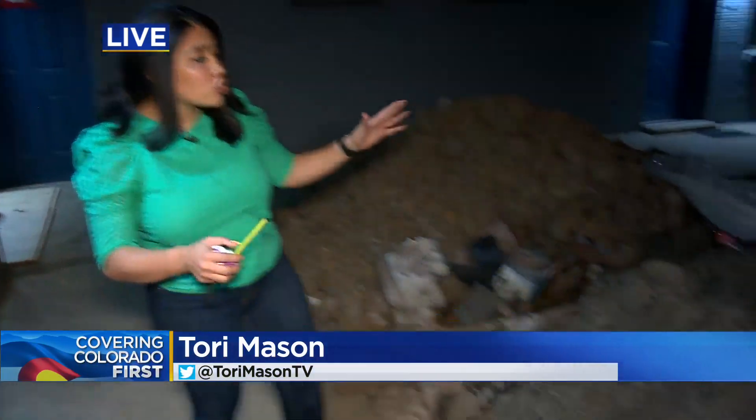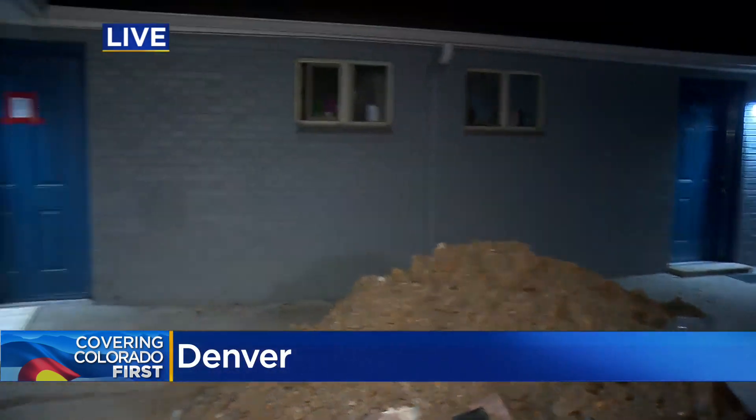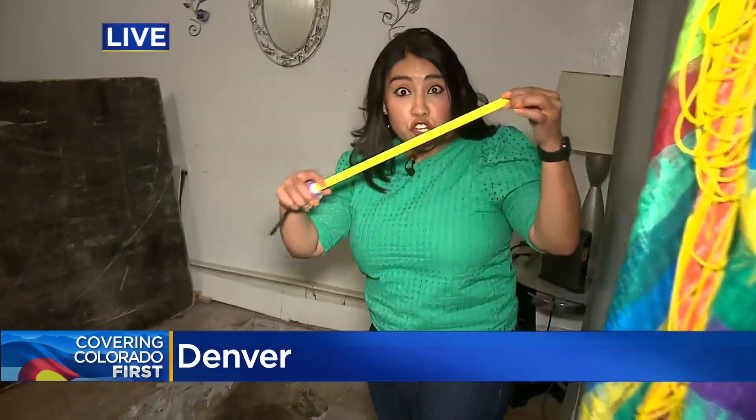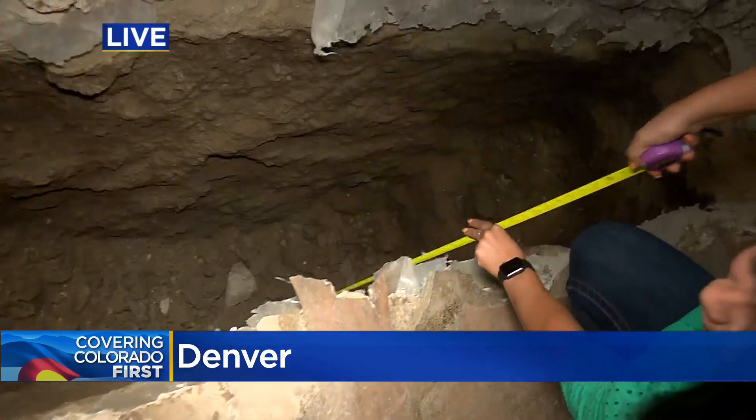Those tenants were left with essentially unlivable apartments. Jim, unlivable and unhealthy. Take a look at this large pile of debris. This was left from that unfinished construction. Take a look at this large trench — I'm going to show you with my measuring tape, it does measure about five feet deep. The family that lives in this apartment worries because they have a young girl who could fall in, and not only that, but this could cause respiratory issues, and it's not just them but many of their neighbors.